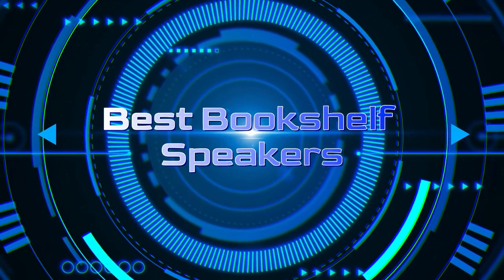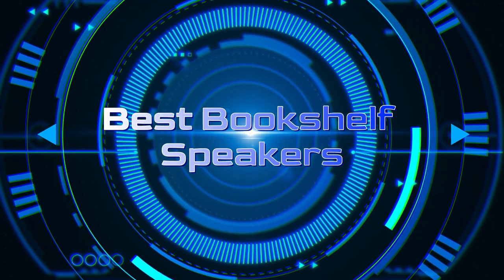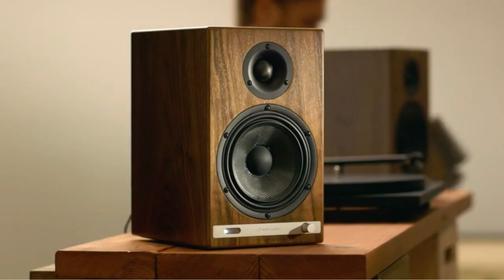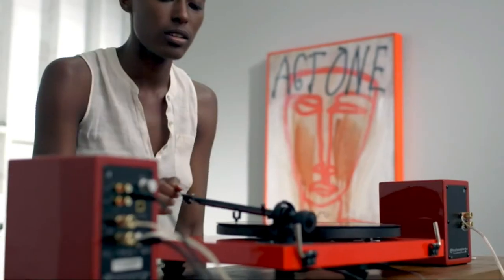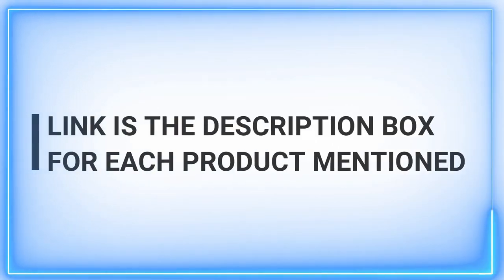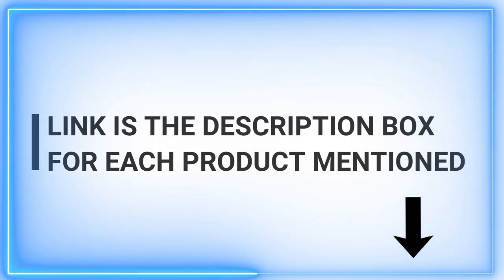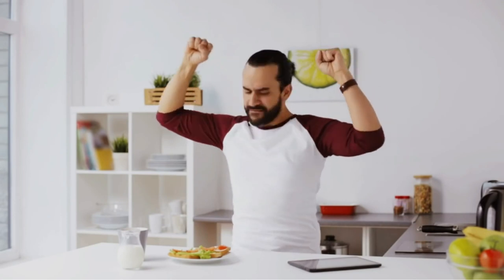Welcome to our channel, where we bring you quality videos daily to help you discover the best products out there. Today, we dive into the world of audio excellence with a spotlight on best bookshelf speakers. Whether you're an audiophile or just someone who loves great sound, this video is for you. Let's embark on a journey to find the perfect sound companion for your space. Don't forget to subscribe and hit that like button for more amazing content.